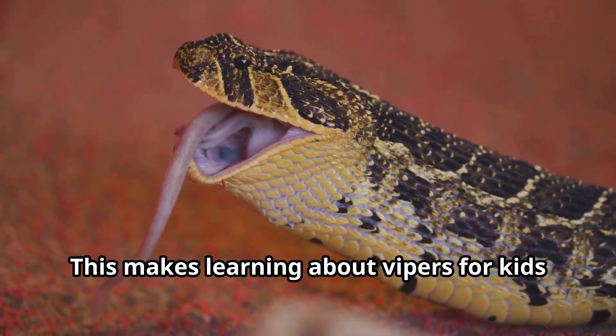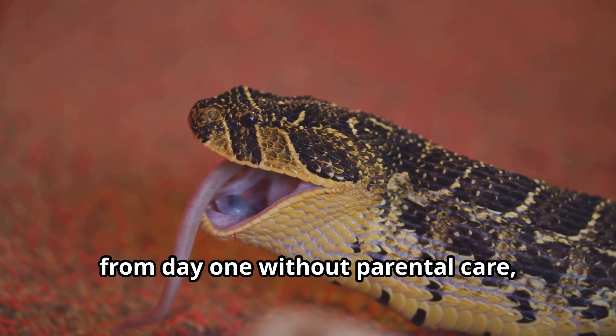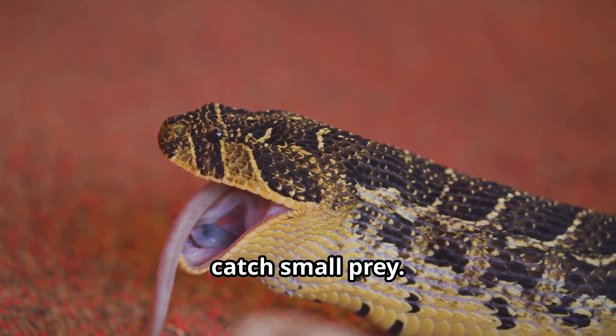This makes learning about vipers especially interesting, as these babies must survive on their own from day one without parental care, using their innate hunting skills to catch small prey.